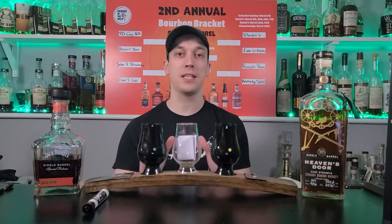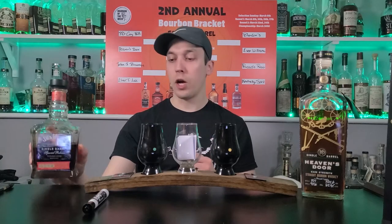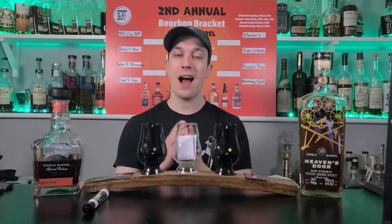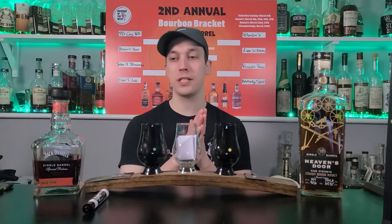Heaven's Door has a nine-year age statement on this one; I believe Jack Daniels Coyhill is non-age stated. So it's interesting to see how these two will differ. I think the biggest thing we're going to get out of these is the proof - 142.8 proof over here versus 124.6 proof over here.